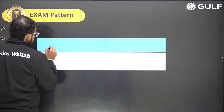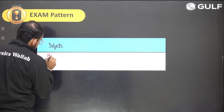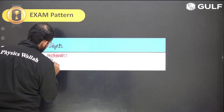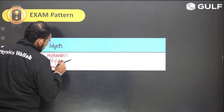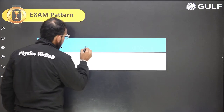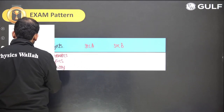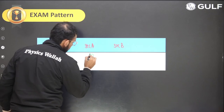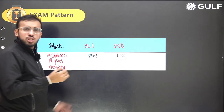So what exactly is the exam pattern? There would be three subjects: Physics, Chemistry, and Mathematics. Two sections for each subject — Section A and Section B. Section A would have 20 questions and Section B would have 10 questions for each of the subjects.